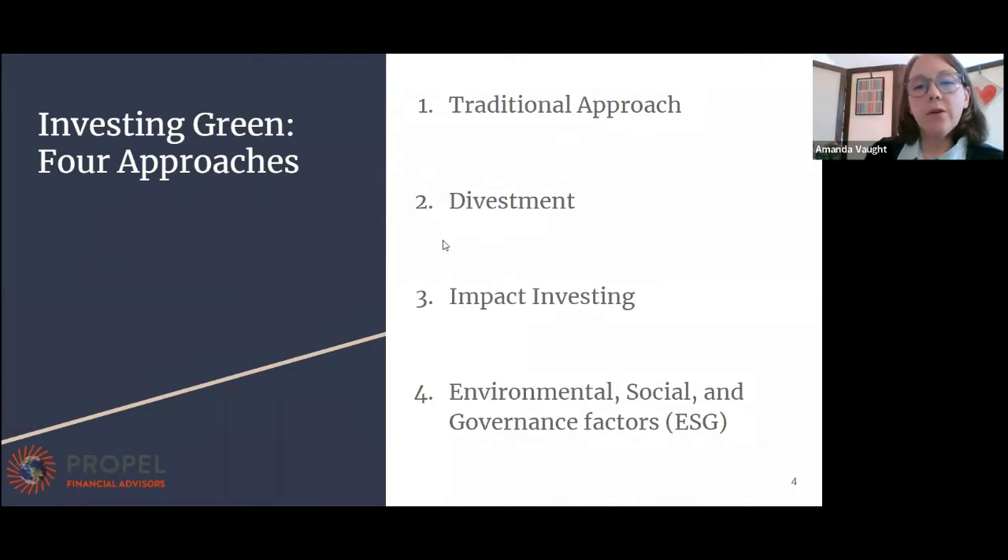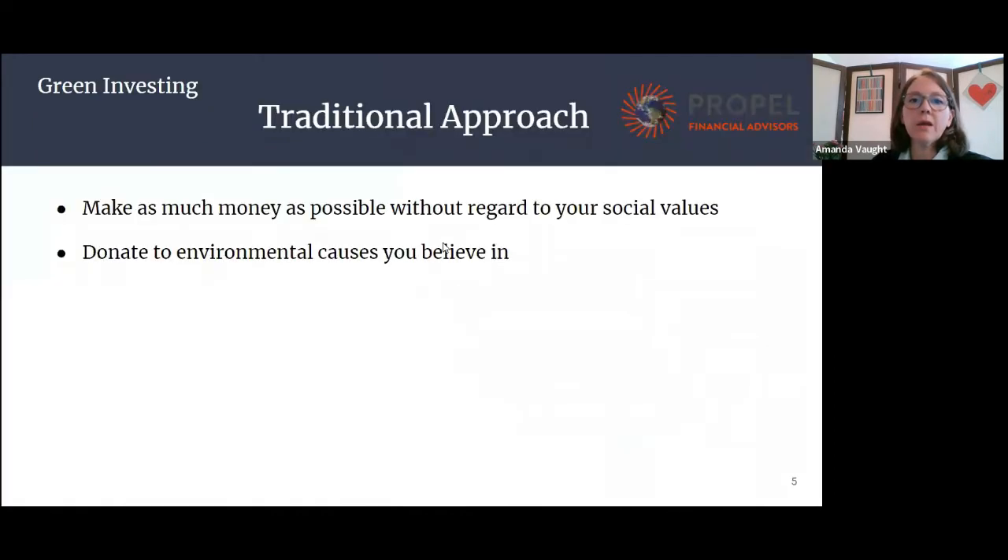I wanted to cover the four main approaches to green investing. The first is a traditional approach, which generally is giving money to charity. The second approach is divestment, or taking your money out of certain things like fossil fuels. Then we have impact investing. And finally, a big one especially recently, is ESG investing — environmental, social and governance factors, which Gabe will be touching on in a little bit.